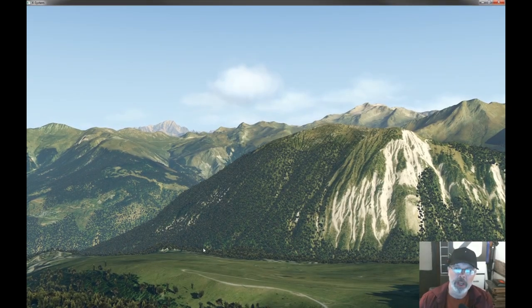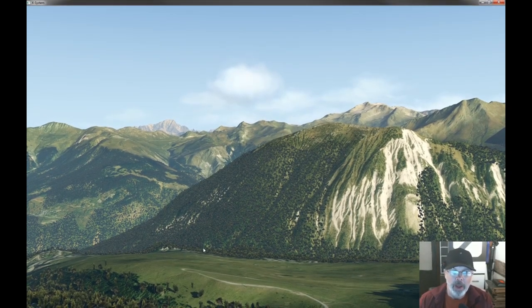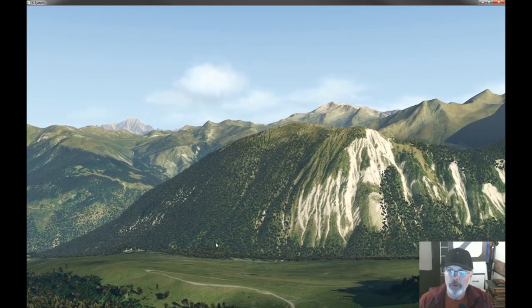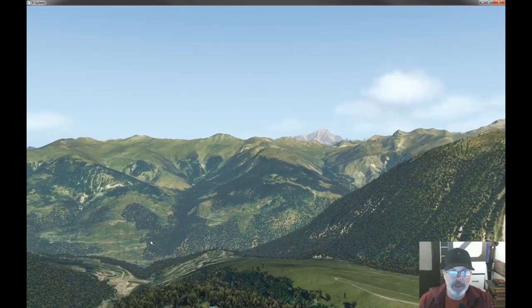Hey folks, this is Nod and we are mucking around in X-Plane. Today we are in the French Alps — a beautiful location to do some glider flying.